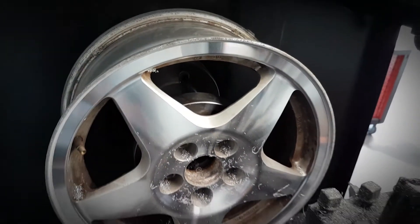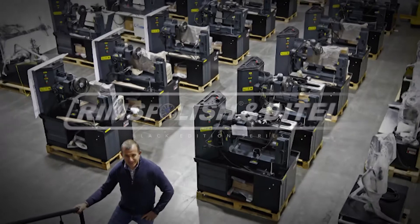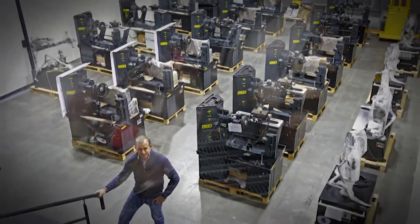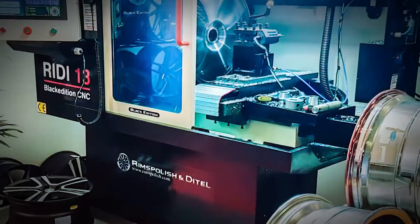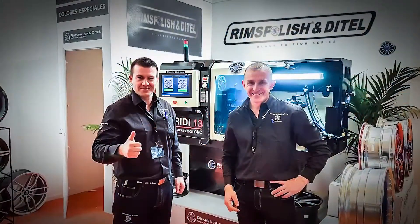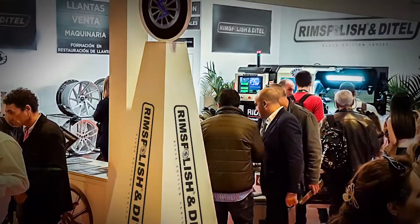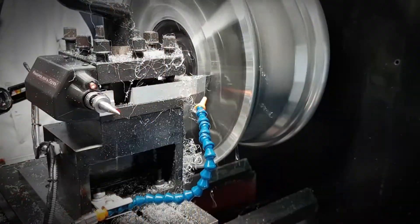Most importantly, it serves the millions of cars that exist in the world, repairing alloy wheels of all models and sizes. Rims Polish & Detail SL, the market leader in the development and manufacturing of machinery for the restoration of alloy wheels, has developed this high-tech CNC — a unique, innovative machine that can put your business at the top of a sector that is growing every day.